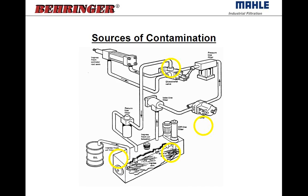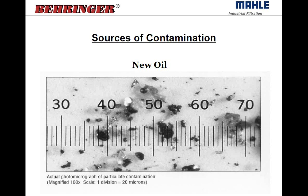New oil is not filtered or clean oil — it's actually very dirty. If you look at a sample of new oil, you'll find a very wide range of particle sizes. Each division on the chart is 20 micron, and you can see particles ranging from one to three microns all the way up to 80 or 100 micron particles. So new oil ranges anywhere from very small particles to very large particles, and it should always be filtered before entering into the tank.